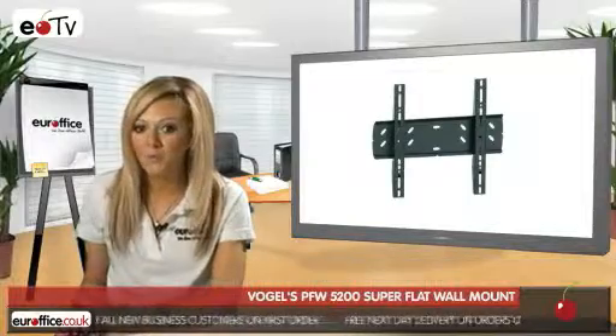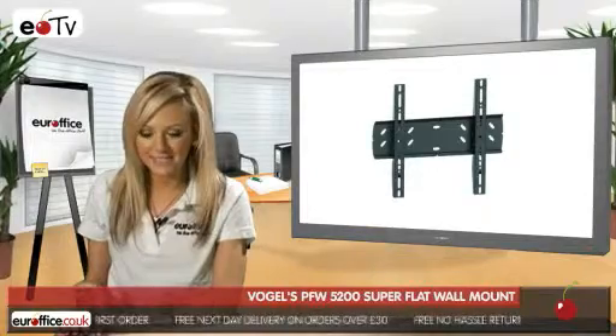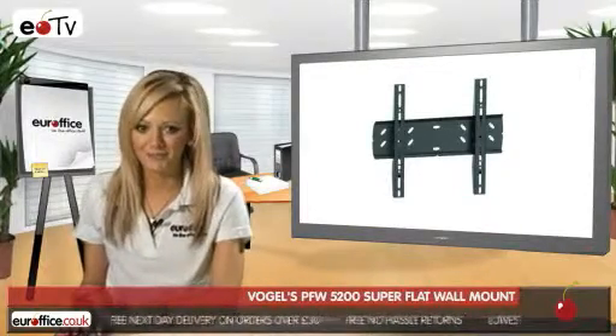That's just what the Vogel's PFW 5200 super flat wall mount will do for you. Wow new visitors to your office by making the first sight they see a super flash television screen.